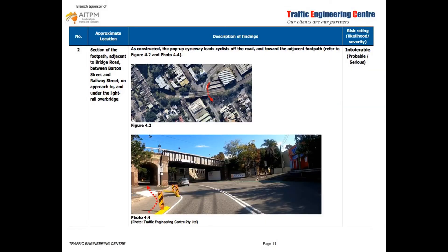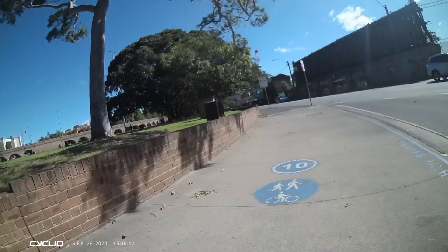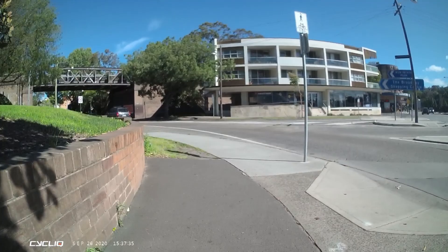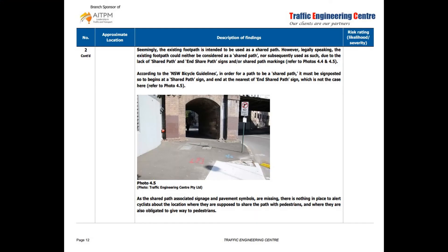Issue number two looks at whether this is a shared path or not. Frankly, having had a look, I don't know, and I'll leave it up to the City of Sydney to work it out. There are symbols further back down the path towards the fish markets, and signs on poles, but they cut out around the pub and it's not clear where the shared path actually ends.